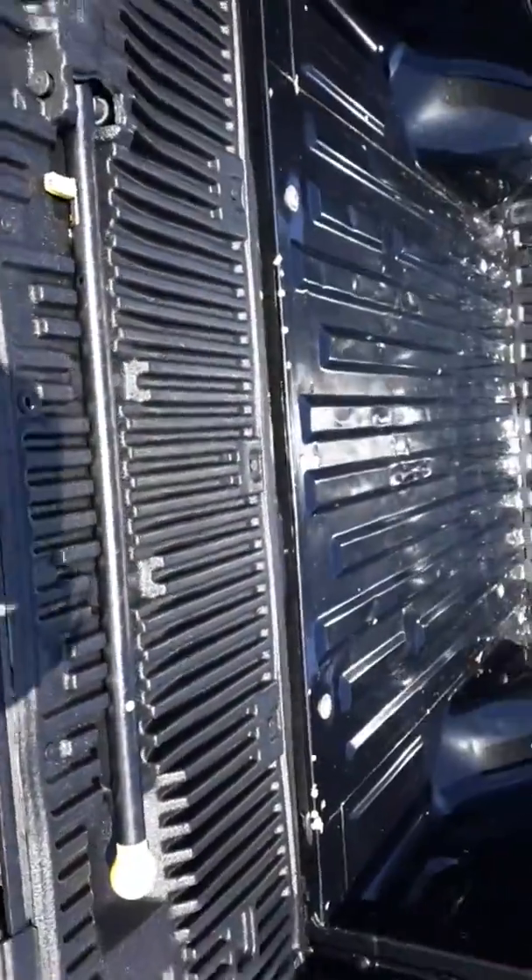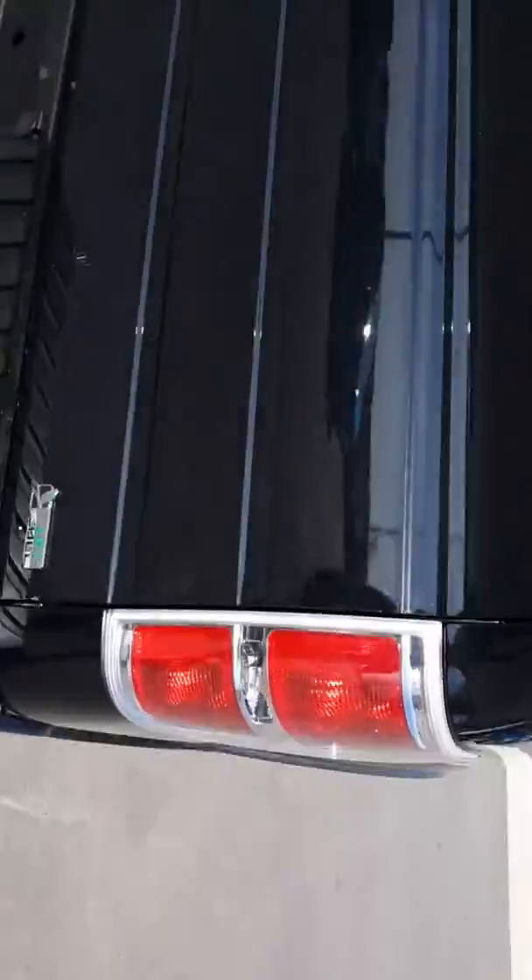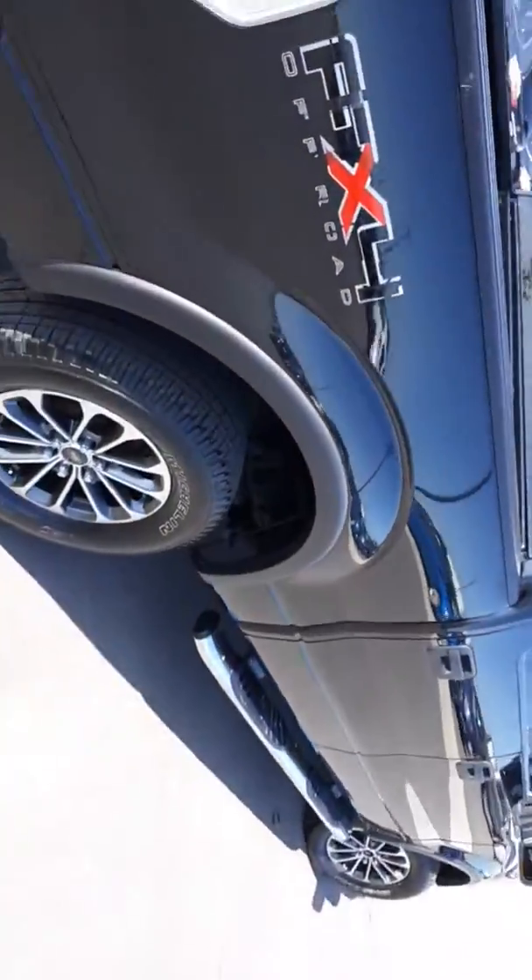Locking tailgate. It's also got the Ford bumper step, which is nice for hopping up in. Flex fuel capable, although I wouldn't recommend flex fuel.